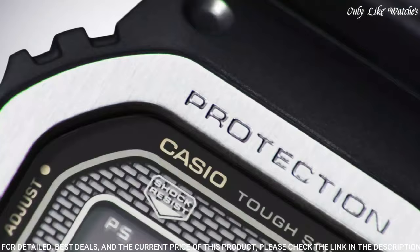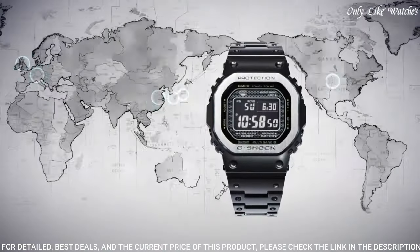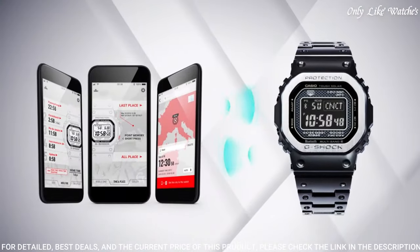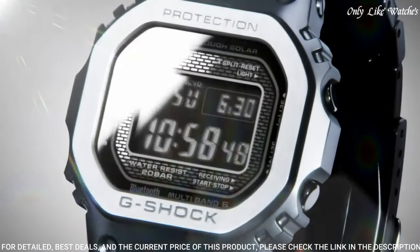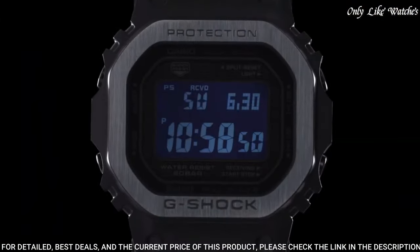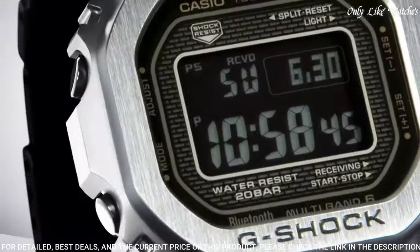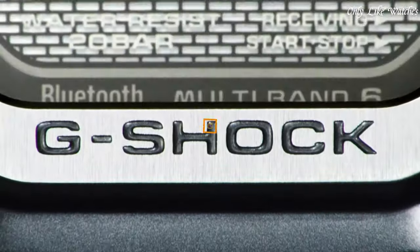The dial of this Casio watch is LCD display type digital. This timepiece has mineral glass, stainless steel hard-coating band, band color black, water resistance 200 meters. The following features are equipped: radio-controlled, Bluetooth, world time, countdown timer, backlight, perpetual calendar, date, day, month, chronograph, alarm.